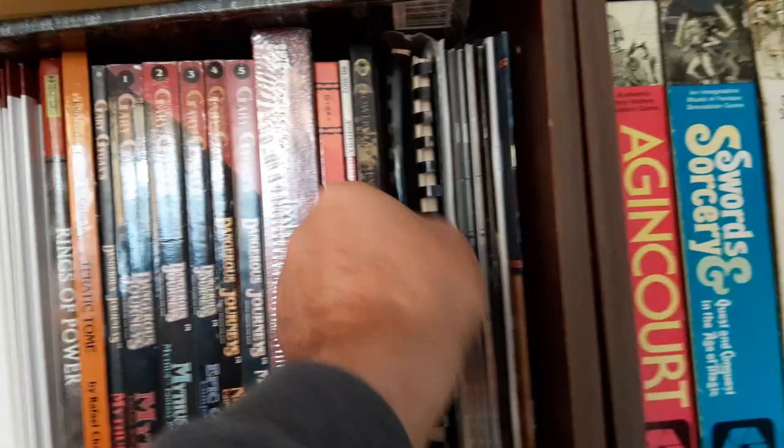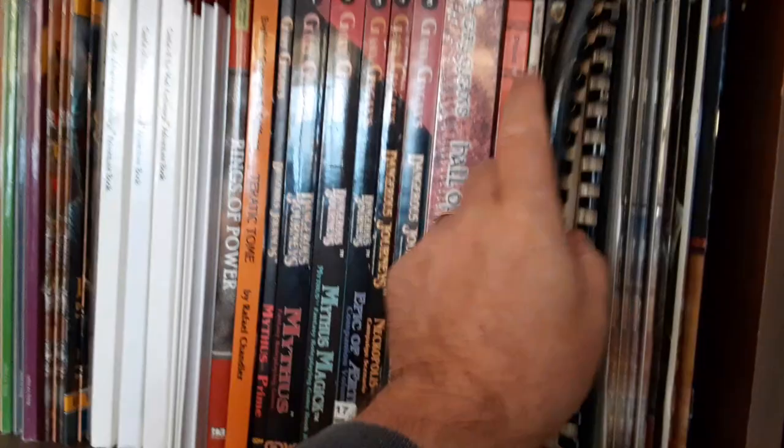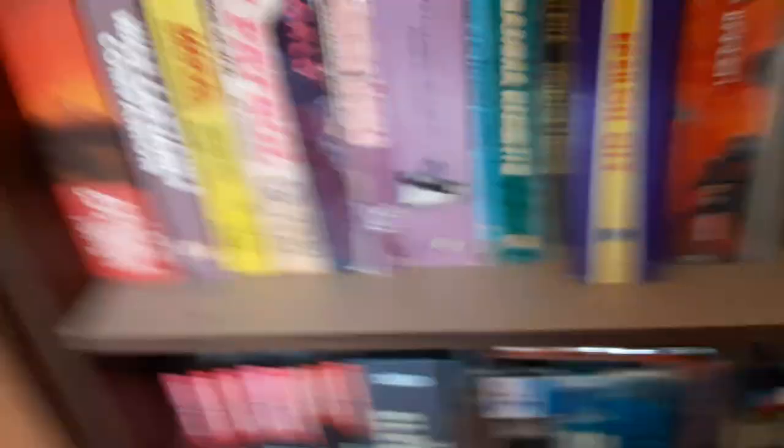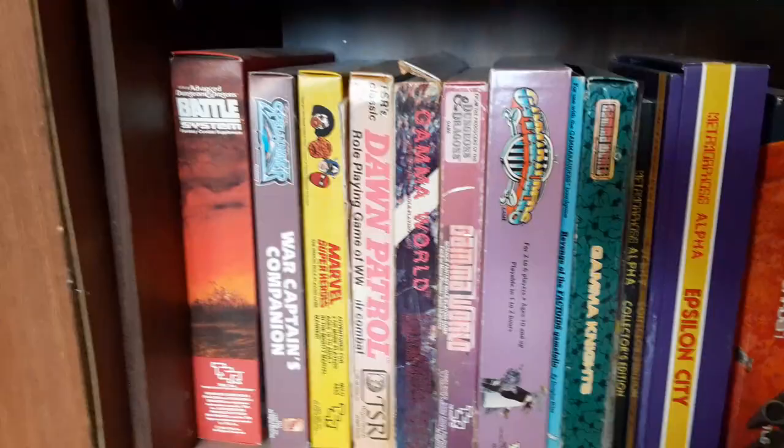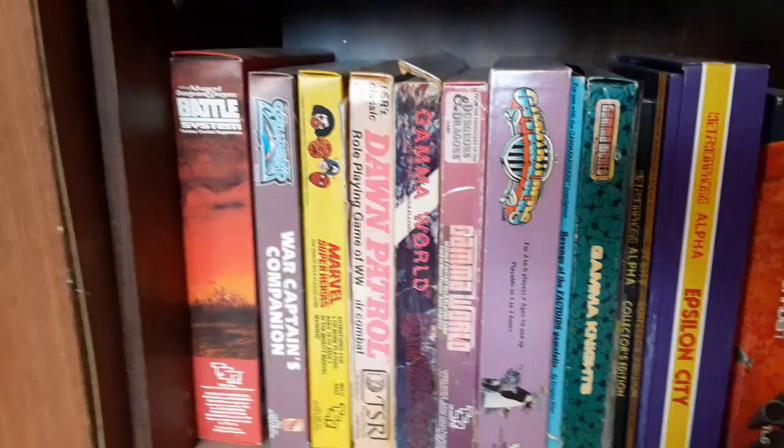We've got some old TSR rarities. Classic Warfare is a miniatures game ruleset that Gary Gygax did. Empire of the Petal Throne, more Petal Throne stuff, Gygax Magazine, Legions of the Petal Throne — I collect that stuff even though it's not really my jam. Here's some more old TSR stuff: Battle System, which was their mass combat system for second edition, and Spelljammer stuff.